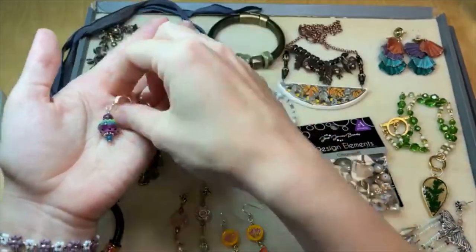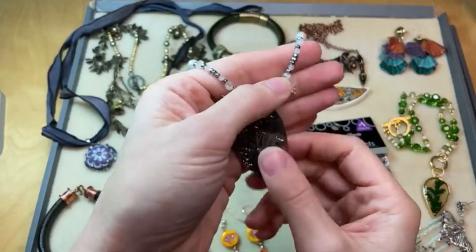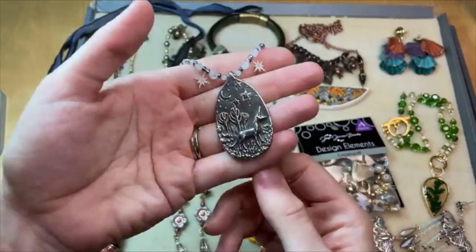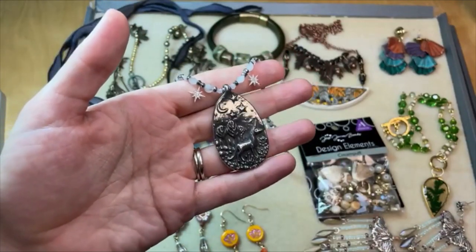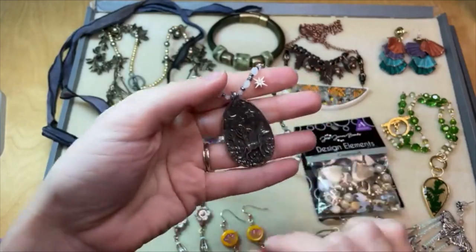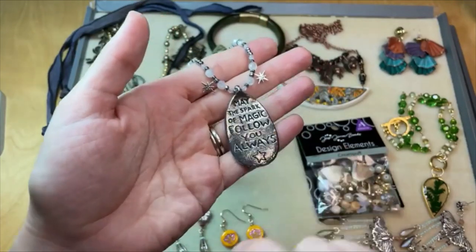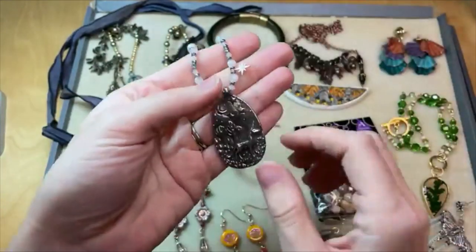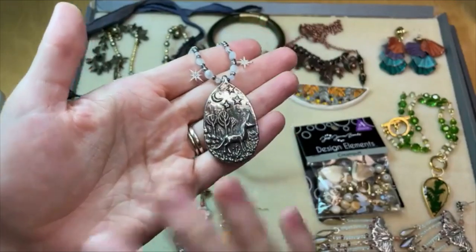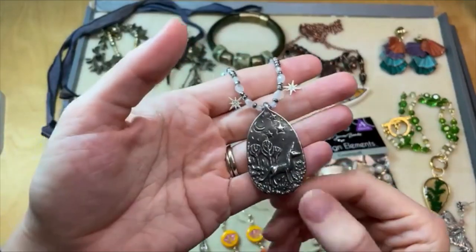Green Girl Studios makes some amazing, magical pewter pieces — I love Green Girl Studios for fantasy elements. There's a very organic look to their pieces. This is a wonderful little unicorn pendant from Green Girl Studios. Another thing I love about Green Girl Studios — another women-owned company — is that a lot of her pieces have a little message or saying on the back. This one says, 'May the spark of magic follow you always.' It's like a secret little message in your jewelry. They're incredibly detailed, often with little hidden details somewhere on the piece, and are just overall magical and beautiful.